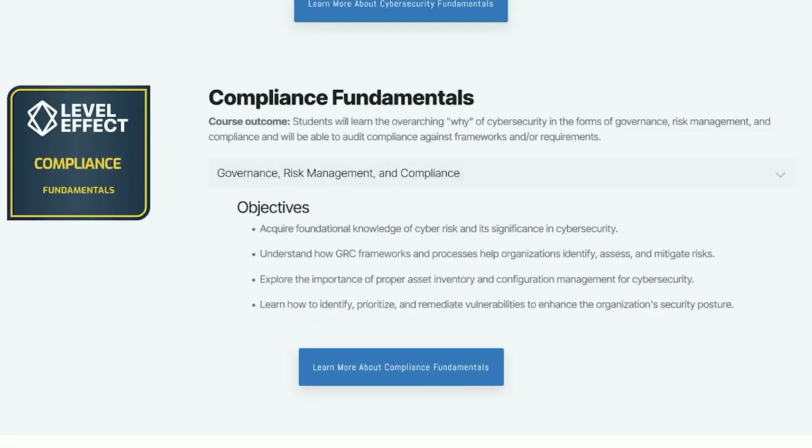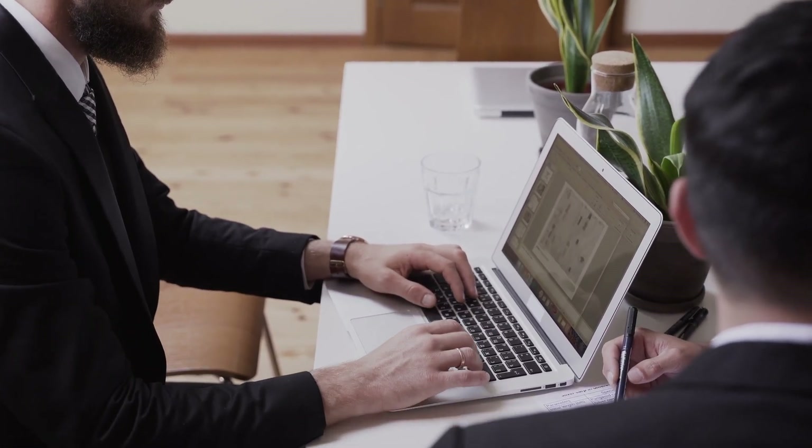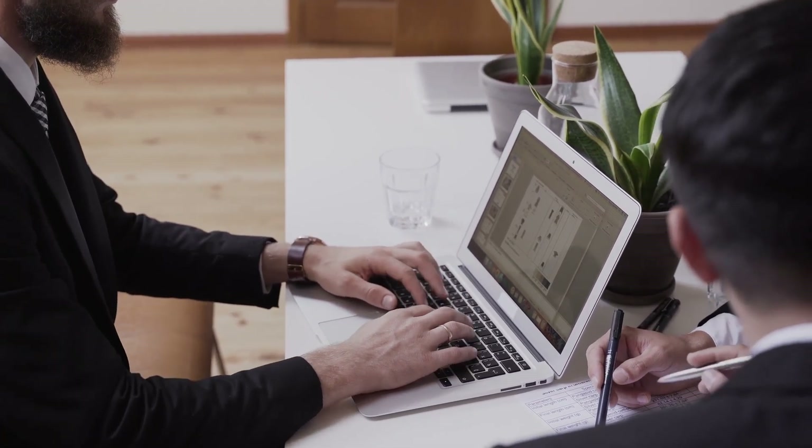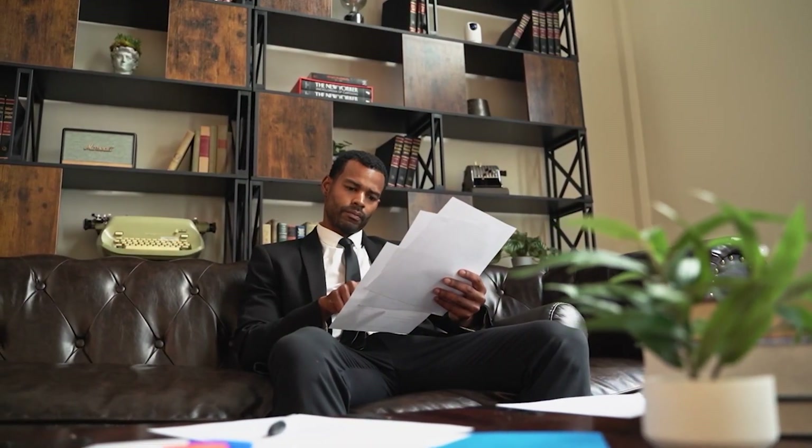Last but not least, you'll cover Compliance Fundamentals. This is one of my favorite areas in cybersecurity — GRC, or Governance, Risk, and Compliance — and it is essentially the auditing side, anything that has to do with following certain rules or standards for companies in various sectors around the world. Think of it as the business side of cybersecurity, since it is mostly non-technical and great for those interested in the process side of cybersecurity documentation, why we have certain controls, and why we implement certain processes or technologies over others.